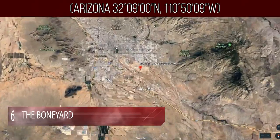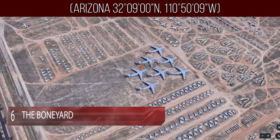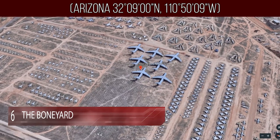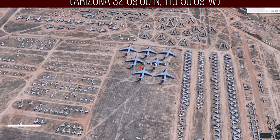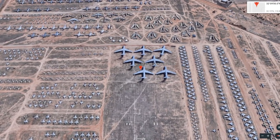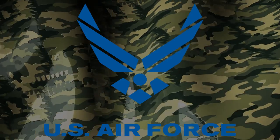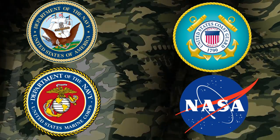Number 6: The Boneyard. The airplane Boneyard is in Tucson, Arizona, officially known as the 309th AMARG. It is part of the Davis-Monthan Air Force Base and is the largest one in the world. This place is home to numerous aircraft that are no longer in use, including jets, planes, helicopters, and even space shuttles. It isn't only the Air Force that keeps their excess machines here — the Navy, Coast Guard, Marine Corps, and NASA store them here too.